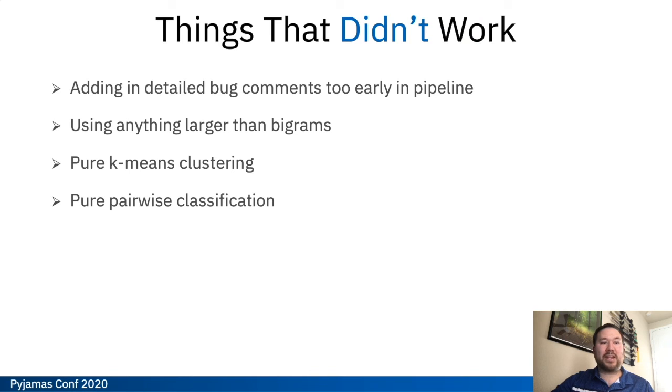Some things that didn't work for us: adding in those detailed bug comments too early into the pipeline. They created too much noise, they're too long to parse, they did not vectorize efficiently, and it created very low accuracy and low performance. For now we're adding in the bug comments at the very end of the pipeline where we do some matching, but not until the classification step in stage 6.